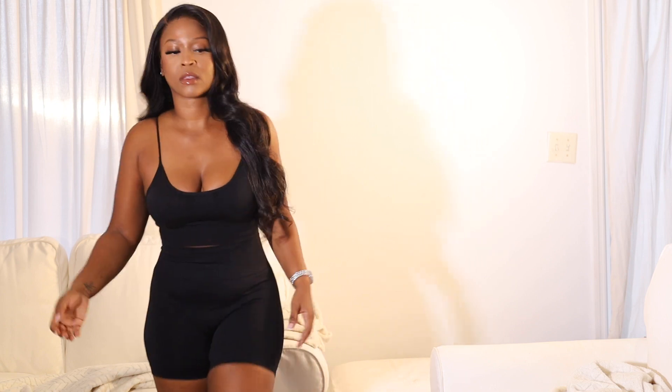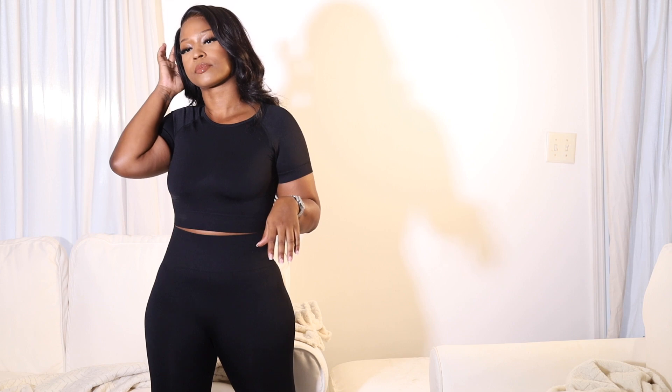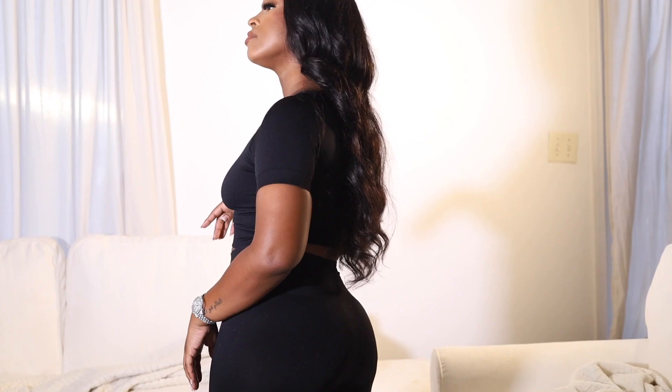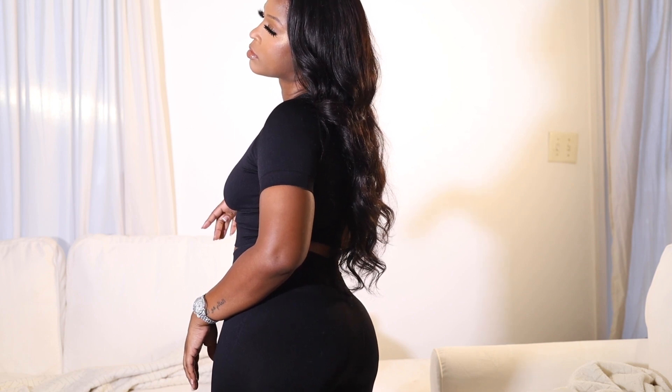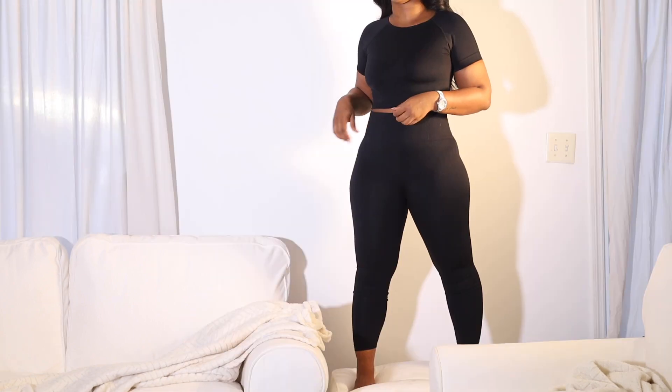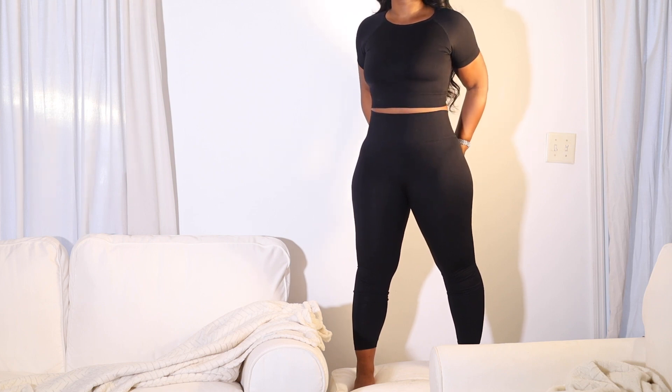This fabric features way more compression than the set that I have on, so that's something to keep in mind. For some of the other sets, I honestly feel like I was a sausage stuffing myself into my clothes. I'll address that when we get to those sets, but these two sets I love — obsessed, 10 out of 10, definitely recommend.